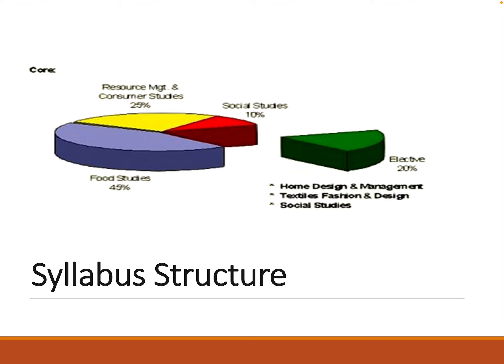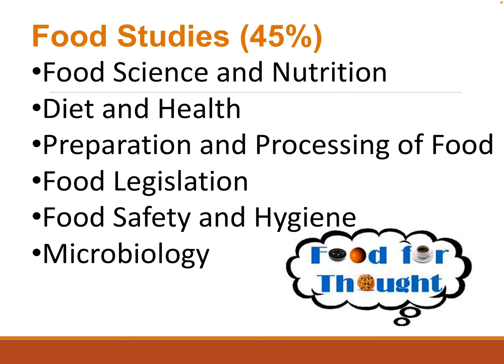There is also an elective which we study in sixth year, and this is where 20% of your final marks come from. The Food Studies area is quite similar to what we would already have looked at for Junior Cycle Home Economics.